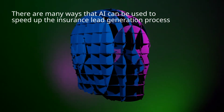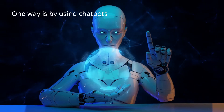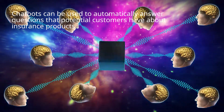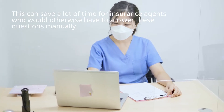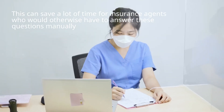There are many ways that AI can be used to speed up the insurance lead generation process. One way is by using chatbots. Chatbots can be used to automatically answer questions that potential customers have about insurance products. This can save a lot of time for insurance agents who would otherwise have to answer these questions manually.